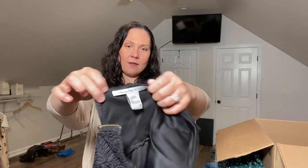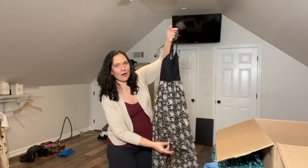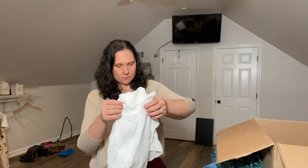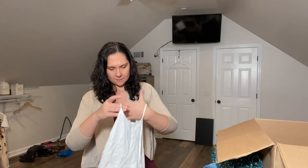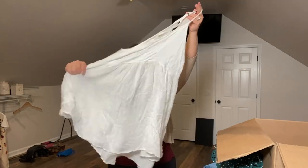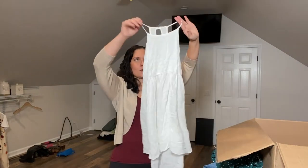This is American Rag — a very pretty maxi, actually a high-low. Are high-low dresses not in anymore? Is that why I'm getting all the high-low dresses? Or are these just so fast fashion? This one has no brand at all — just a white cover-up dress with no brand.